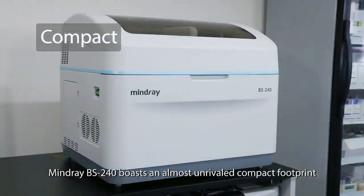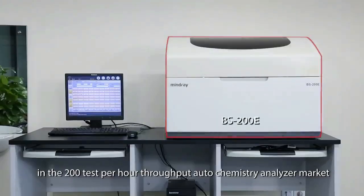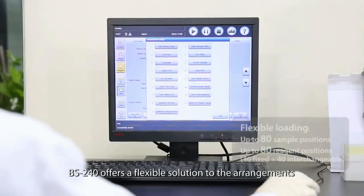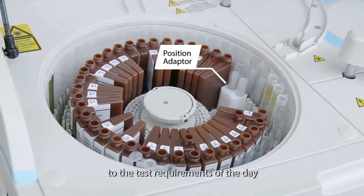The Mindray BS240 boasts an almost unrivaled compact footprint in the 200-test-per-hour throughput autochemistry analyzer market. BS240 offers a flexible solution to the arrangements of sample and reagent positions. The operator can adjust the positions according to the test requirements of the day.